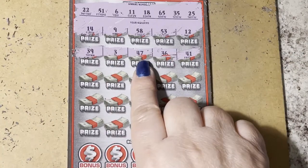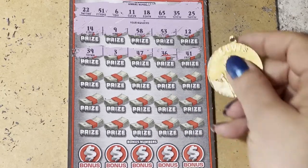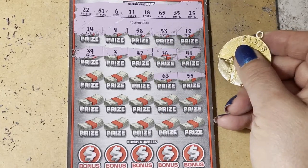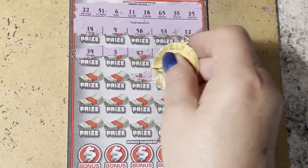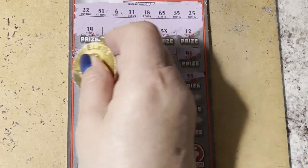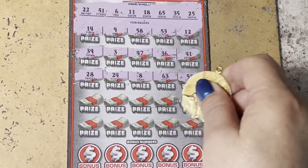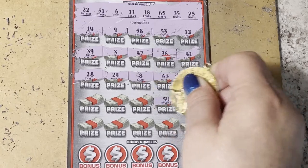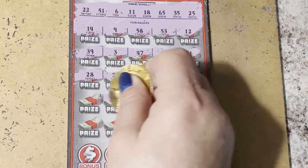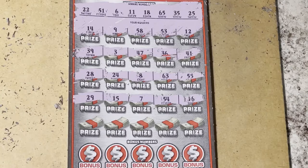39, 3, 47, 36, 41 — no. Next row: 55, 63, 8, 24, and 28 — no. Next row: 16, 54, 7, 15, and 29 — no.